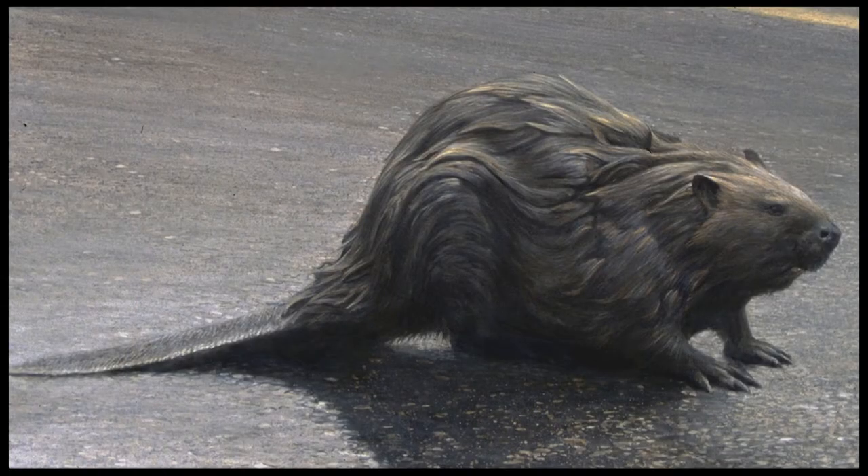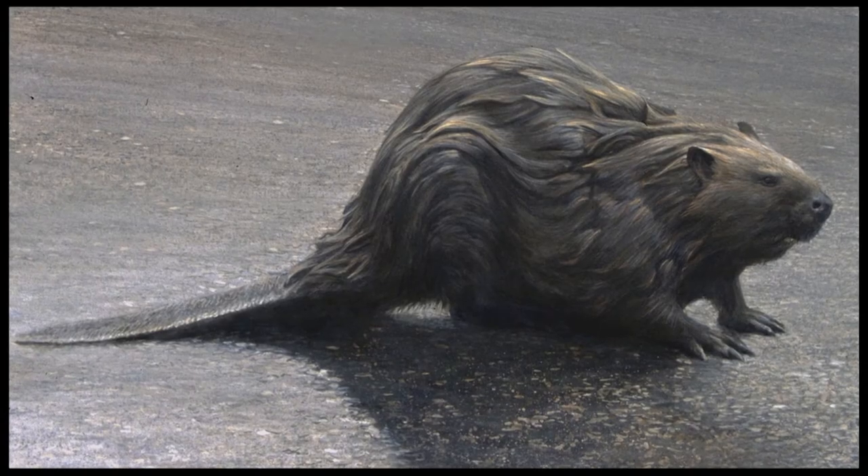But I've never seen one like this before or since, and I think it was perfectly healthy. I pulled over quite quickly and got in a spot where it couldn't head for the water quickly, and got a few photos of it.